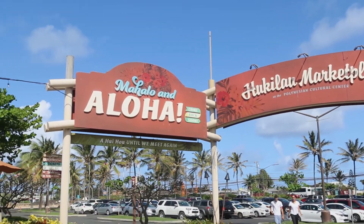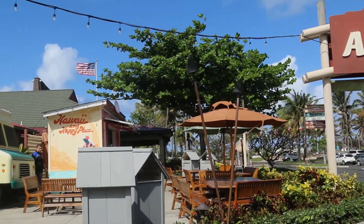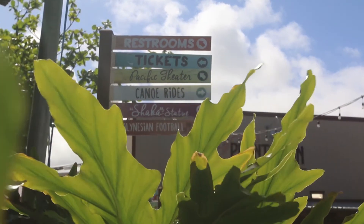The Hukileo Marketplace is located at the Polynesian Cultural Center in Hawaii. They play host to a variety of restaurants and food trucks. Today we took a look at a few of them.